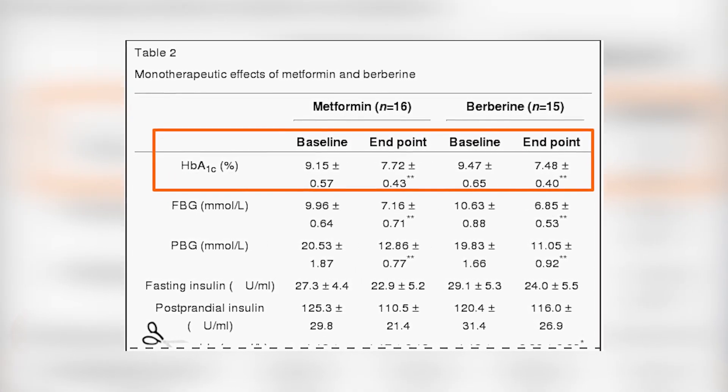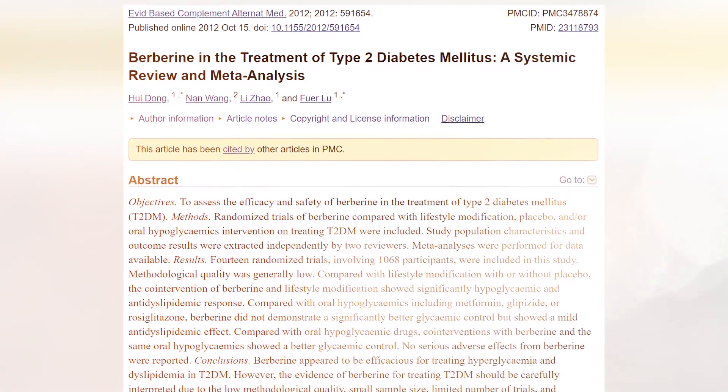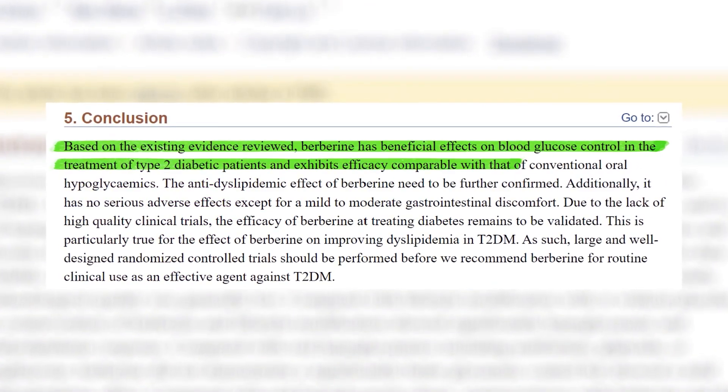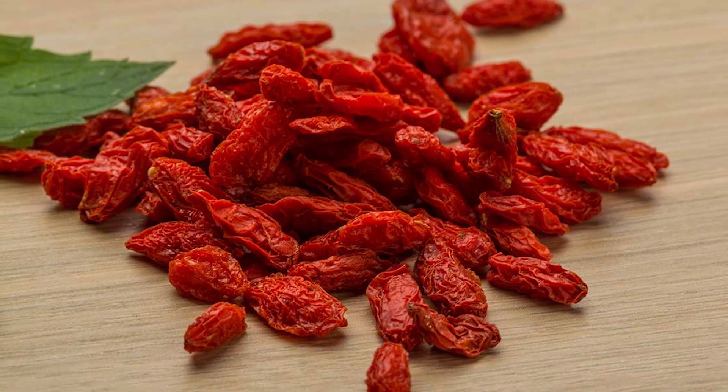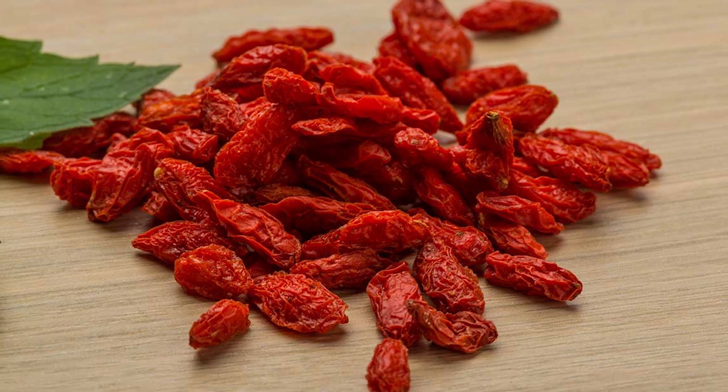Berberine is a chemical that is extracted from certain plants such as turmeric. It has been shown in numerous studies to aid in weight loss and lower blood sugar by improving insulin resistance. It works in a lot of the same ways that metformin does — it makes insulin more effective so your cells accept more blood sugar, decreases the amount of sugar your liver releases, and slows down the breakdown of carbohydrates in the gut. A 2012 review that looked at 14 studies found berberine to be just as effective as metformin for the treatment of type 2 diabetes. However, a lot of the digestive side effects seen with metformin are also seen with berberine, including constipation, gas, and diarrhea. Berberine is commonly taken three times a day before meals, 500 milligrams at a time. While berberine is considered to be very safe, it is not recommended to take it for more than six months at a time.